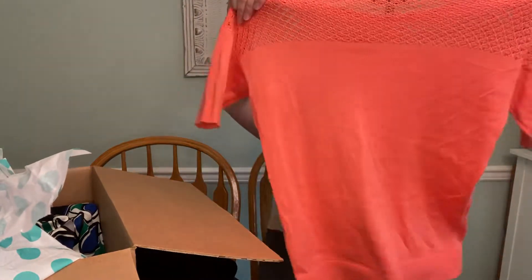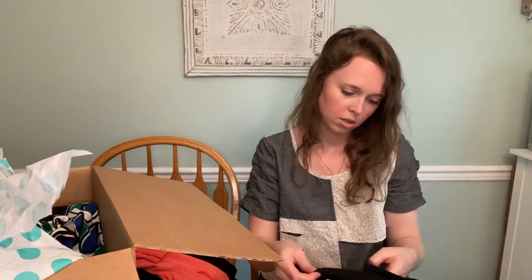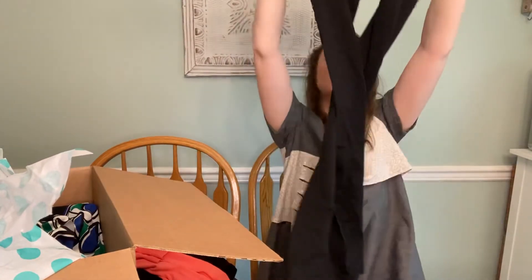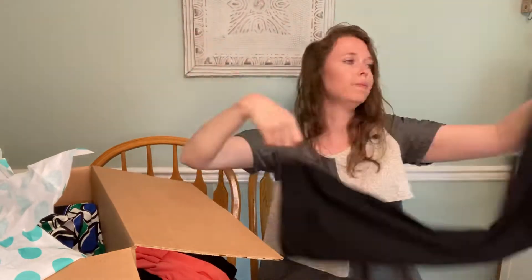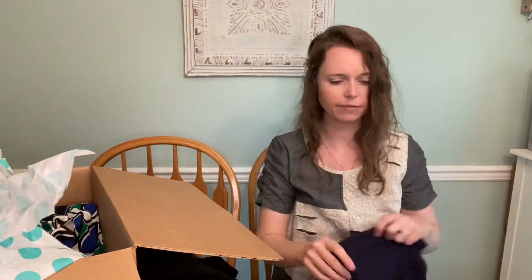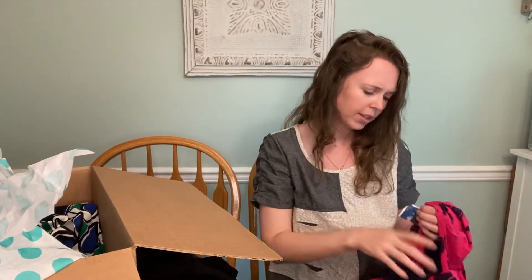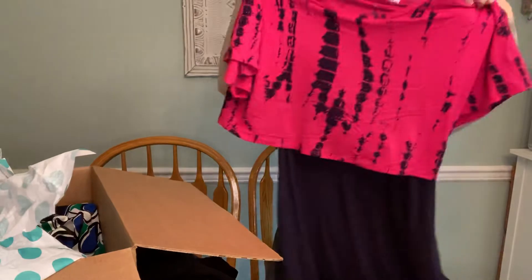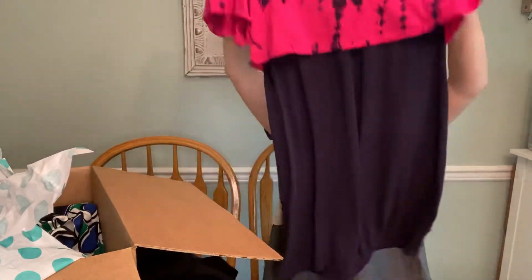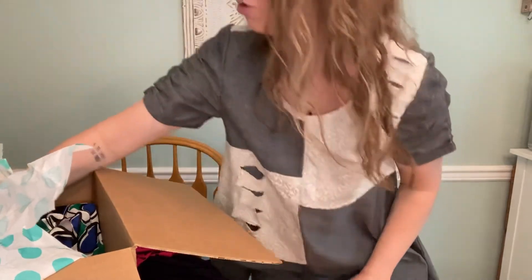Banana Republic outlet or factory, size small — really pretty coral color, little top. Then we have Gap Fit, size small, ankle yoga pant. No idea how the Gap Fit stuff does — I feel like not that well. Okay, this is Connected, new with the Marshall's tag. This tie-dye top connected dress might do okay with the current tie-dye trend, and it's new, so that obviously helps.